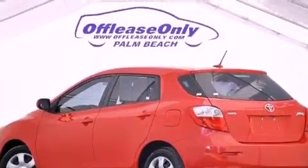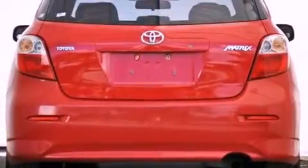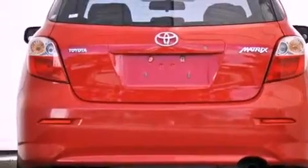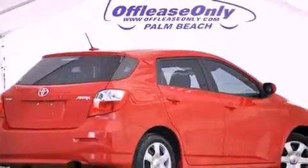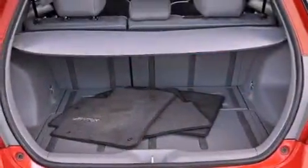Features include a low tire pressure indicator, air conditioning, a rear window defroster, a CD player, performance tires, and an engine immobilizer theft deterrent system.